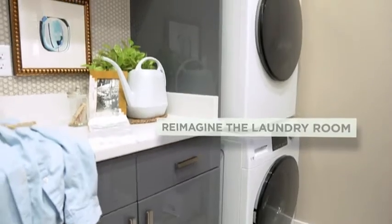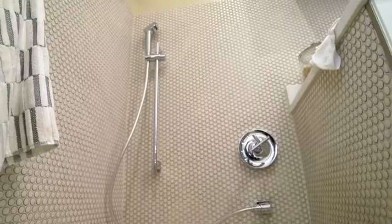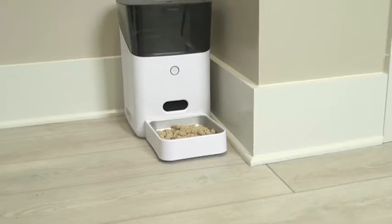Reimagine your laundry room as a pet pad. Convert your sink to a dog shower, and add a high-tech heating station for a five-star experience.